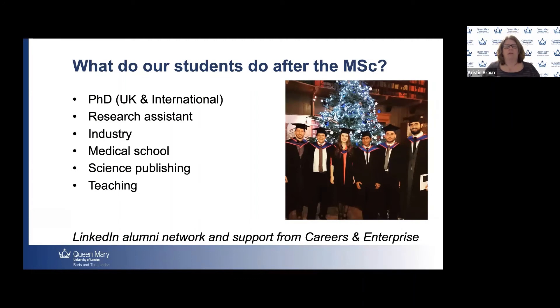We support our students in a number of ways. We have a bespoke LinkedIn alumni network just for graduates from our program, with graduates from around the world who have gone on to a variety of careers sharing insights and supporting each other. Queen Mary also offers support via the Careers and Enterprise Unit — not only while students are here, but for two years after they graduate.